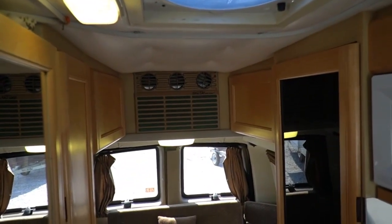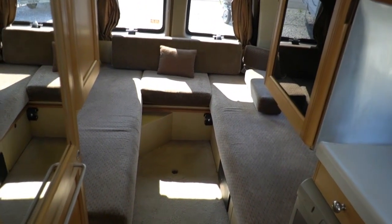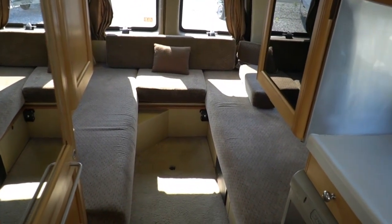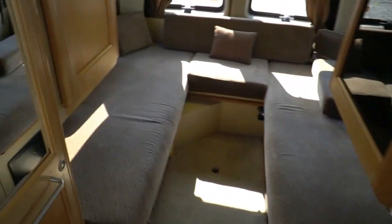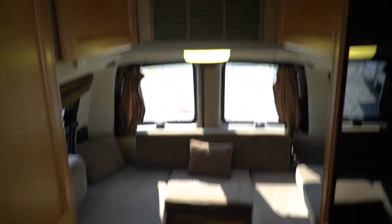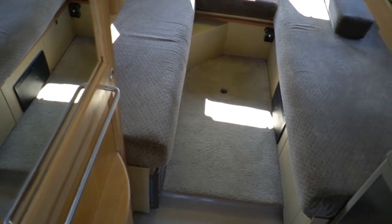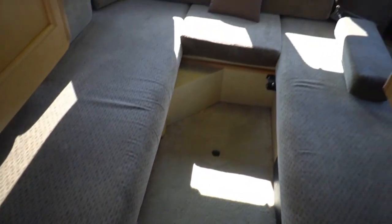Cool Cat 10,000 BTU AC — does a phenomenal job in here, it's just the coolest seat in this whole lot right now. It's in this van, even colder than we can get inside the building. That also has a heat pump, electric heat pump, and you've got an Atwood propane furnace. In case you're camping or boondocking and you don't want to run a generator and don't have shore power, you can still have heat.